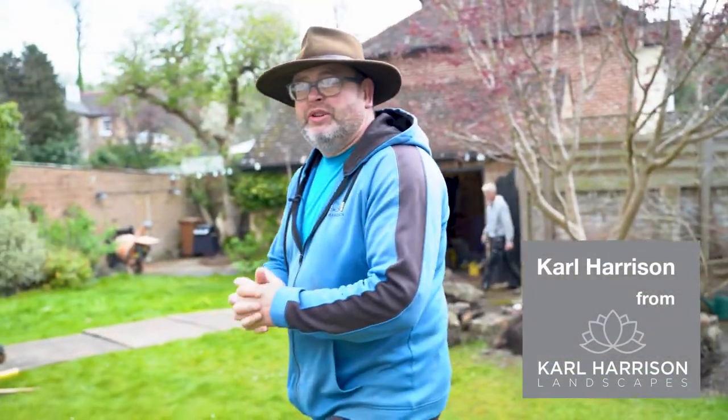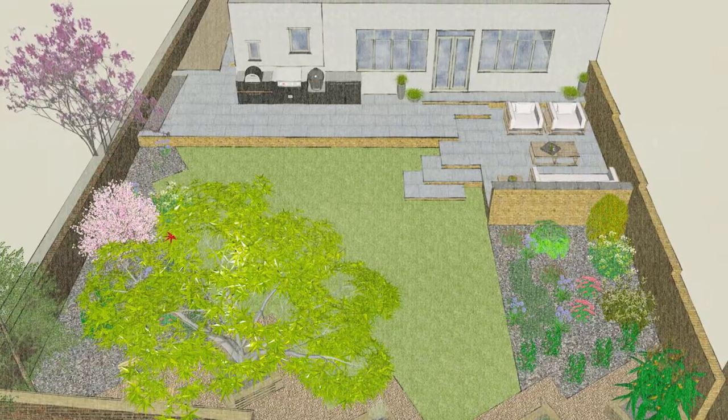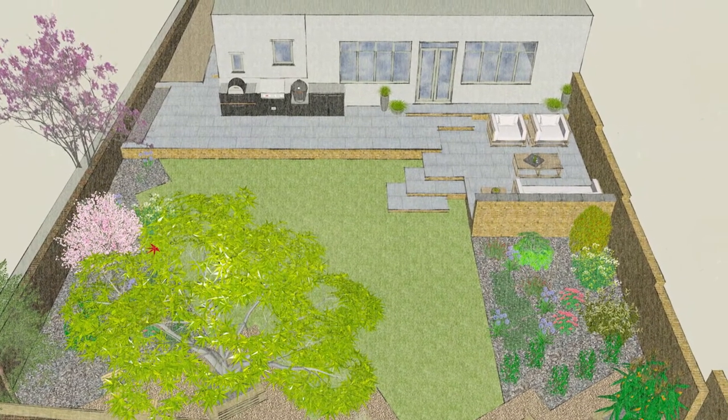Good morning everybody, today we're in Chorley Wood — a new day, a new job. We're working on retaining walls with beautiful flame textured sandstone in 600 by 900 units. This is day two on the job.